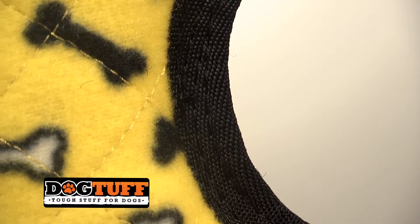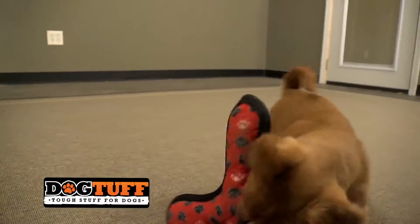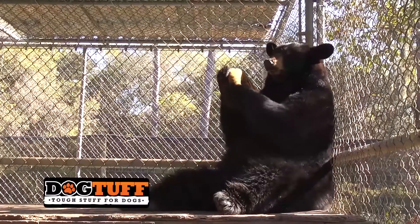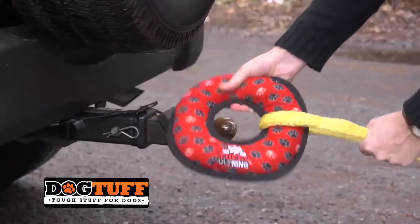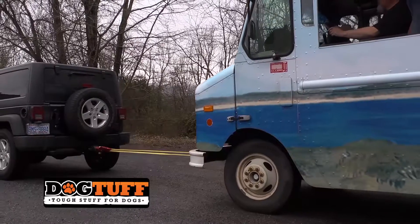Finally, each layer is sewn together multiple times, yielding super strong construction to make sure the toy doesn't fall apart in action, even in extreme cases. Watch as we use this Tuffy to tow a three-ton delivery truck. Now that's tough.